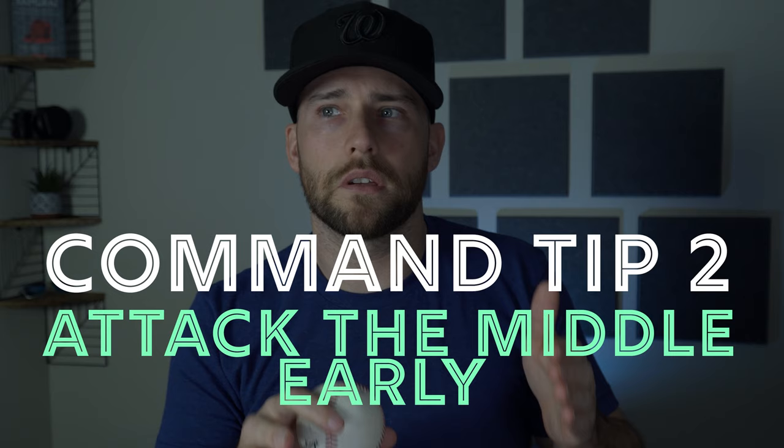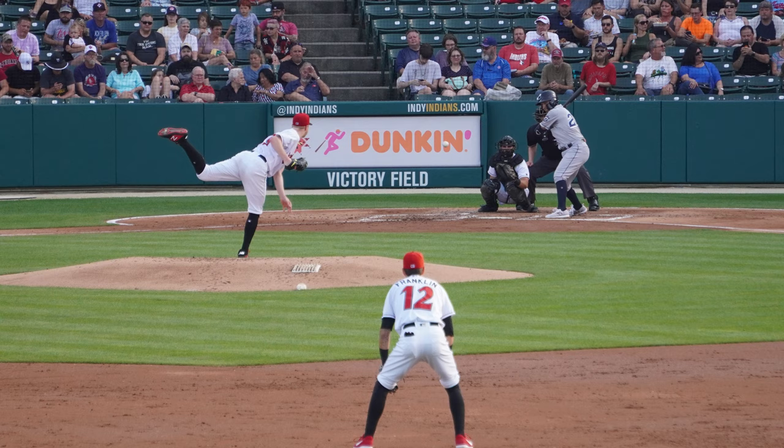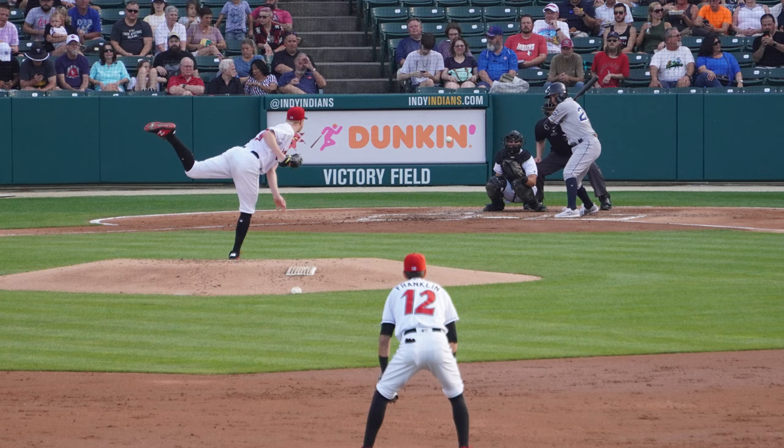Pitching command tip number two is attacking the middle of the zone, especially early in the count. It's really hard to pitch when you're always behind the count, and it's really hard to get hitters to swing and miss and expand the strike zone when you're always behind. So the best thing you can do, especially as an amateur pitcher, is on the first pitch, compete with the middle of the strike zone.